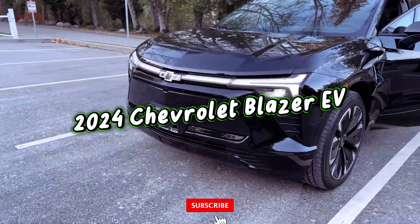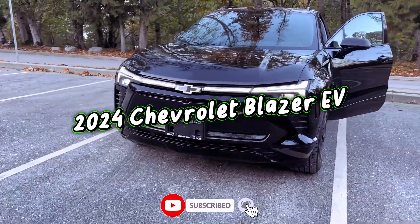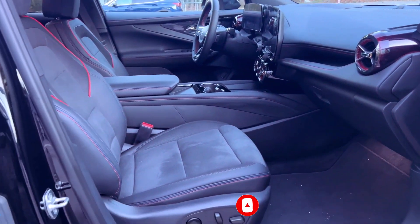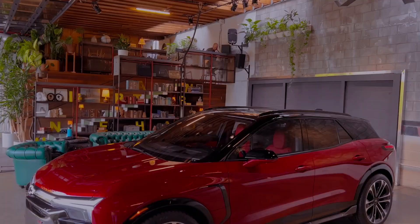The upcoming Blazer EV is set to redefine the Blazer family with its unique body and interior, marking a departure from simply fitting an EV propulsion system into a gas-powered Blazer.